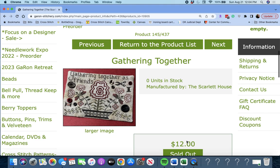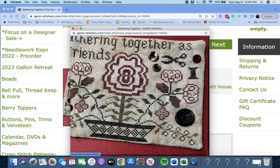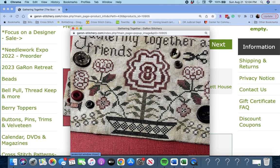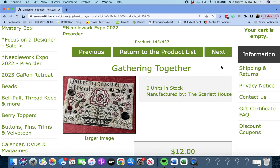Next up is 'Gathering Together' by The Scarlet House. It says 'Gathering Together as Friends.' I think this is such a beautiful piece to take to a retreat — like you could have your friends stitch on it and pass it around. Gathering Together by The Scarlet House.